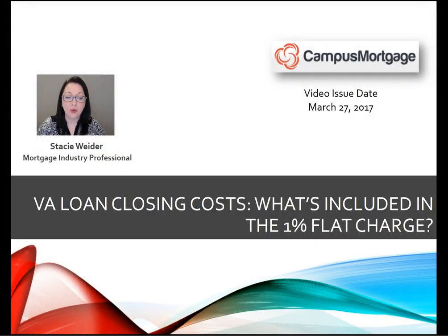Hi everyone, Stacey Whiter here on behalf of Campus Mortgage with a quick review for you on VA loan closing costs.